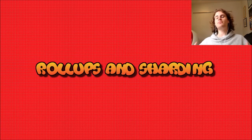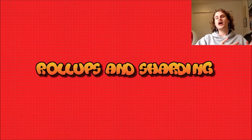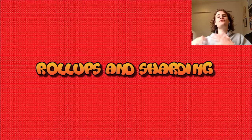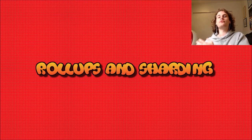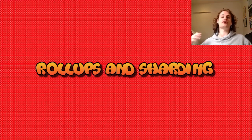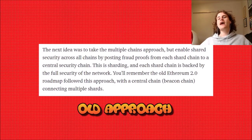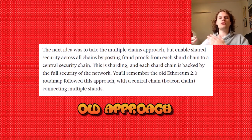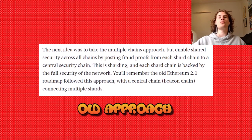Essentially, sharding is splitting up the work of verifying the chain. There are two different approaches: execution sharding and data sharding. Ethereum is doing data sharding, which means there's more space and data availability for roll-ups to post their proofs to the Ethereum mainchain, and it speeds up the roll-ups even more. Ethereum's roadmap is a roll-up-centric roadmap, revolving around these layer twos. Ethereum originally planned execution sharding, but later realized data sharding was better because it's designed to assist these roll-ups and help Ethereum scale much greater.